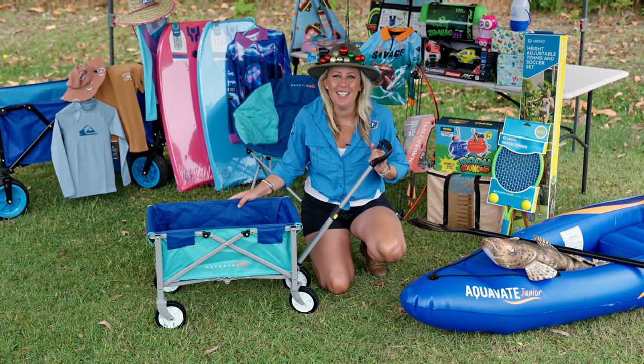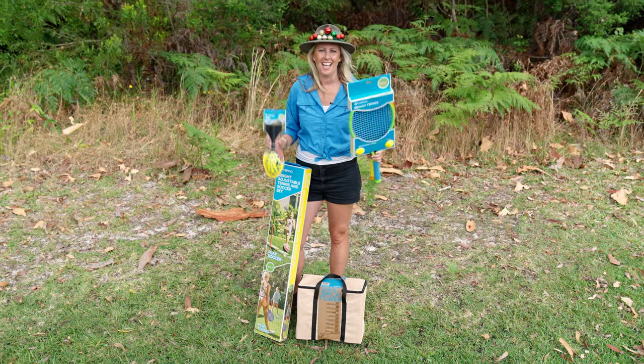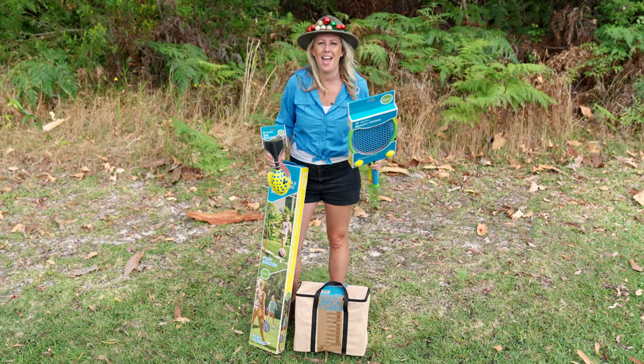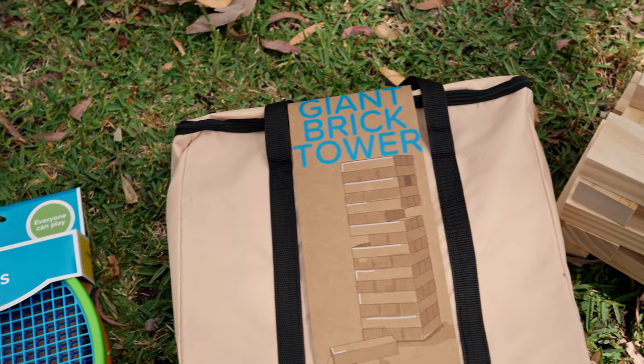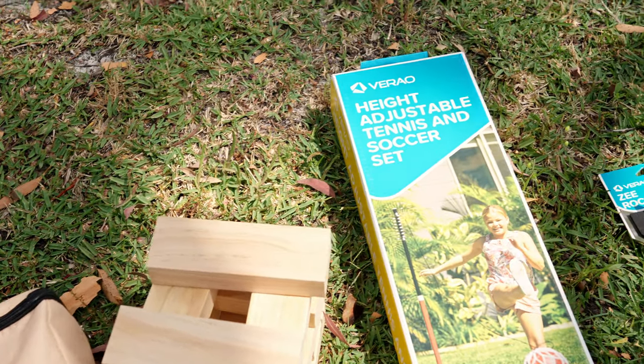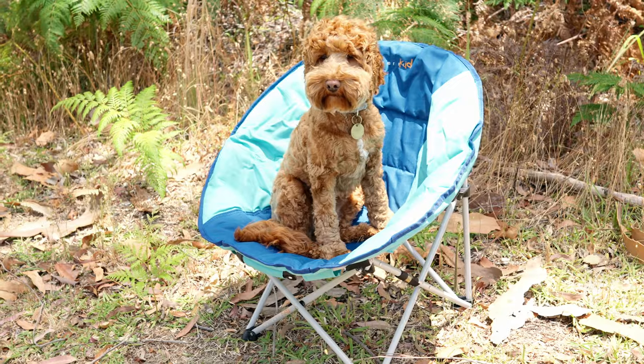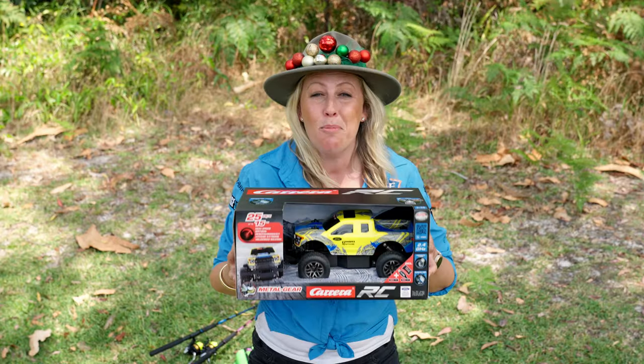Speaking of cute, check out this kid's foldable beach cart, perfect for the little one to put all their toys in. And how about these awesome outdoor games? We have beach tennis, giant brick tower, a two-in-one soccer and tennis set, and even a whistling rocket that whistles when you chuck it. An epic bow and arrow set, a comfy little moon chair, and a remote control truck.